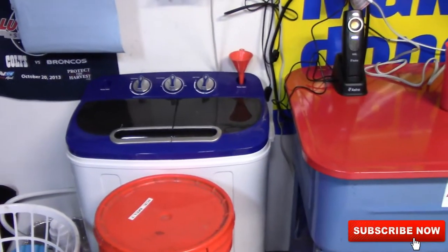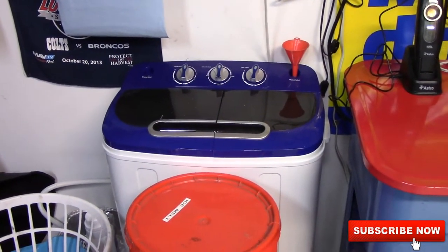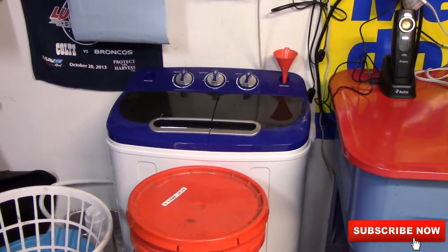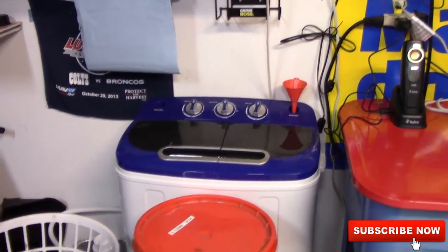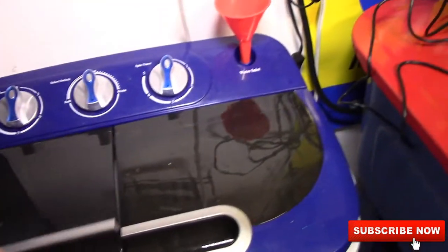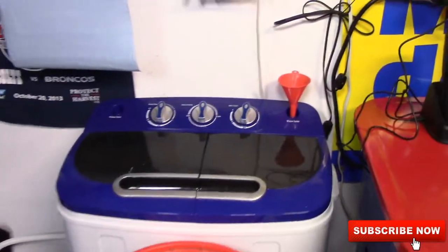This is a portable washing machine that RV people take camping. I actually use this to clean my microfiber towels when it's warm enough outside — otherwise I use the one inside. It's small capacity but it works awesome. And then the dryer's right in here — works very, very well.